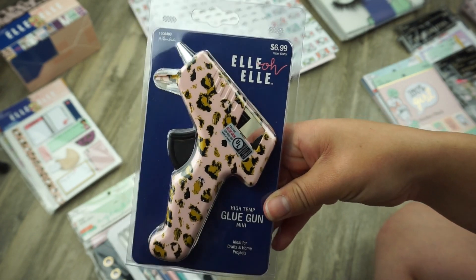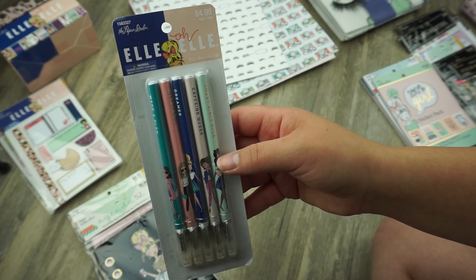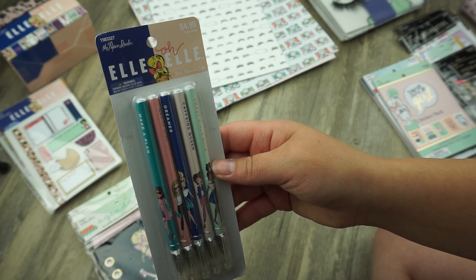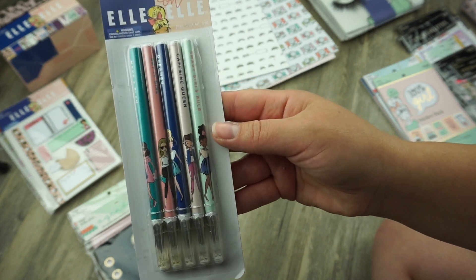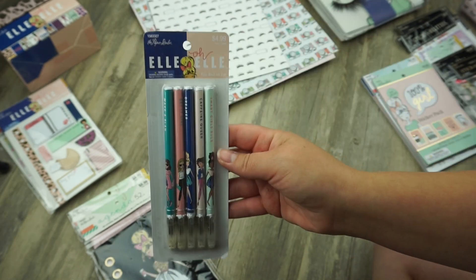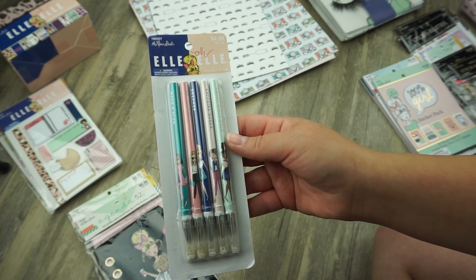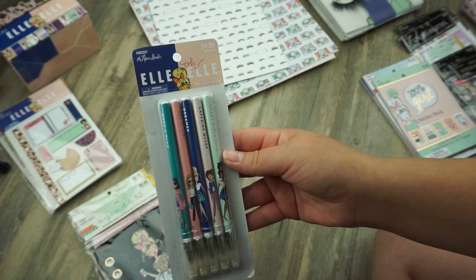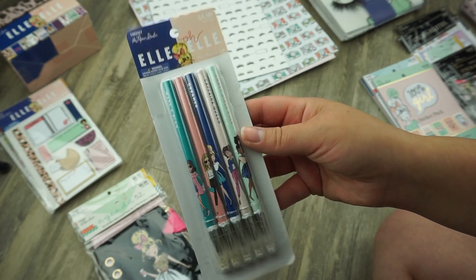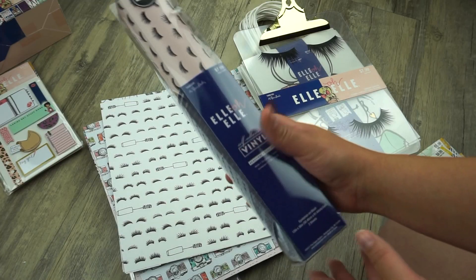Next I picked up this really cute pink and leopard print glue gun — it was only $6.99 plus half off. I just thought it was cute and wanted it in my collection. Then I picked up these adorable pens. One says 'smart girls rule,' 'caffeine queen,' 'dreamer,' 'get it girl,' and 'make a plan.' This LOL line is super popular — the girl at Hobby Lobby told me it sells out super fast and there are Facebook pages about it. If you like it, you better run and get it.